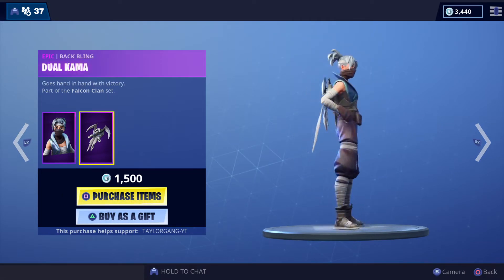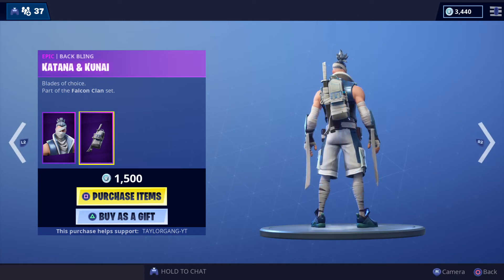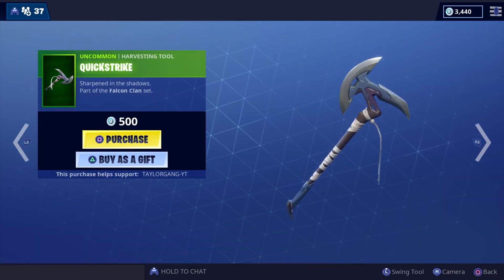The Kuno outfit is back for 1500 V-Bucks — quite a good skin, I haven't made the jump yet. And then we got that Kenji, also another good skin I haven't picked up either.